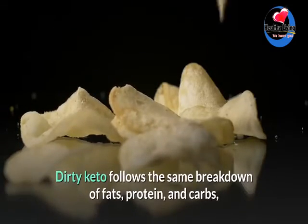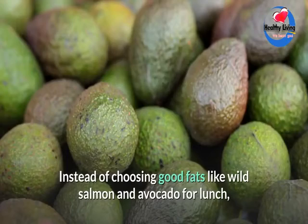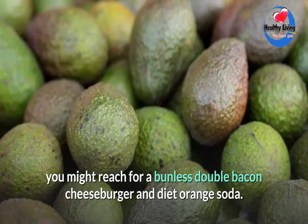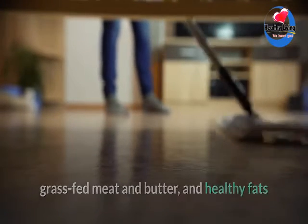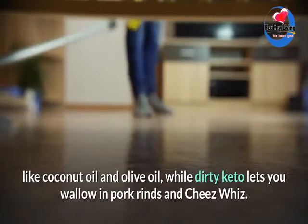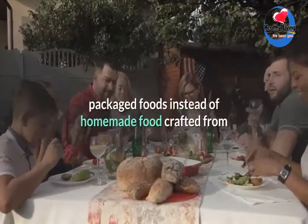Dirty keto follows the same breakdown of fats, protein, and carbs, but with one key difference: it doesn't matter where those macronutrients come from. Instead of choosing good fats like wild salmon and avocado for lunch, you might reach for a bunless double bacon cheeseburger and diet orange soda. Clean keto diets focus on organic vegetables, grass-fed meat and butter, and healthy fats like coconut oil and olive oil, while dirty keto lets you wallow in pork rinds and cheese whiz.